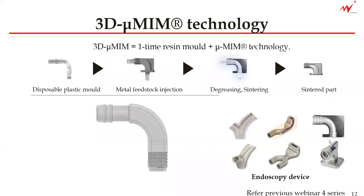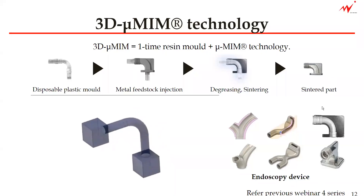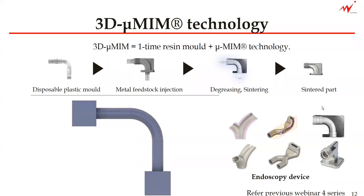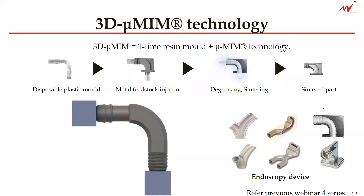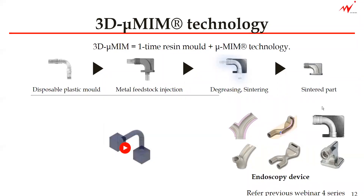It is a process that makes it really flexible for your component designer to design your parts. Using this 3D micro-MIM technology, it is possible to mass produce endoscope and other medical device components with undercut hollow structures or microstructures that cannot be removed from the mold. If you want to know more, please refer to our webinar series number four on our YouTube channel.